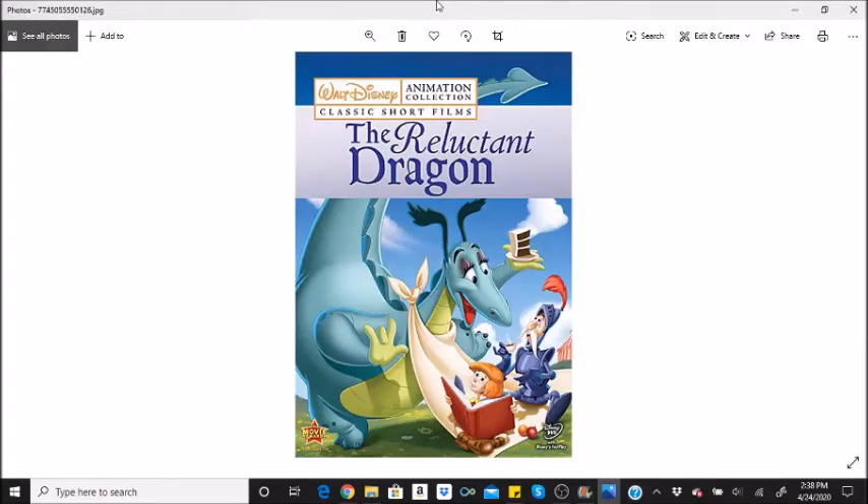Hi everybody, it's Disney Queen Skelly here. Welcome back to another fun facts video. This one's going to be for The Reluctant Dragon. Now this is a redo, so if you guys want to watch the original fun facts video before watching this one, you can go ahead and find it in the fun facts playlist.